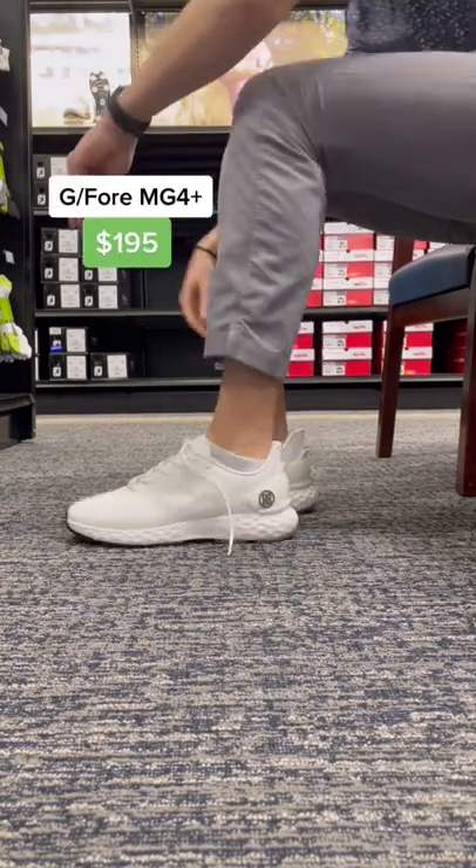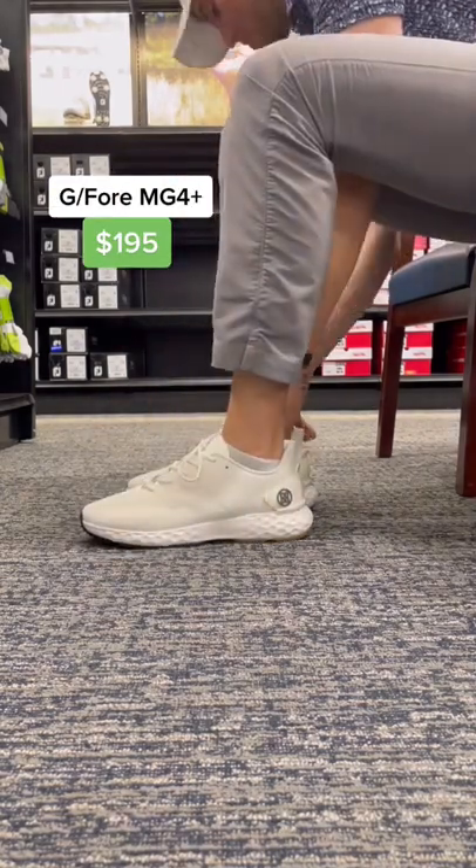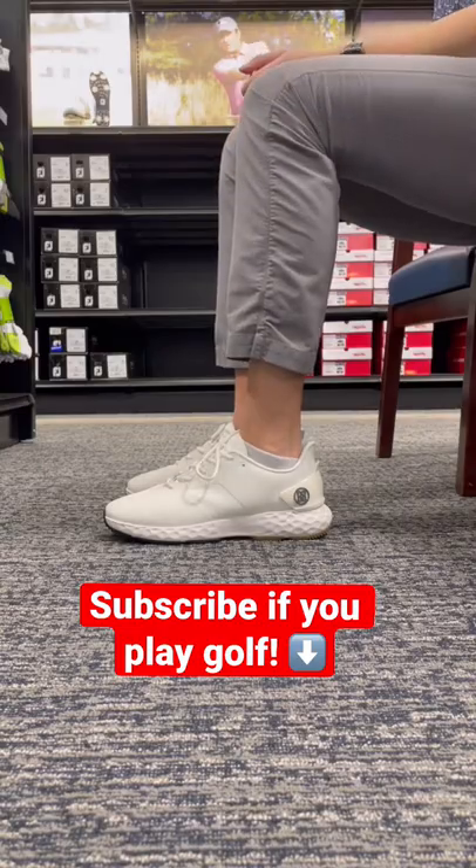And last, we got my personal favorite, the G-Force. Make sure you find a pair of shoes that are the most comfortable for you and follow if you play golf.